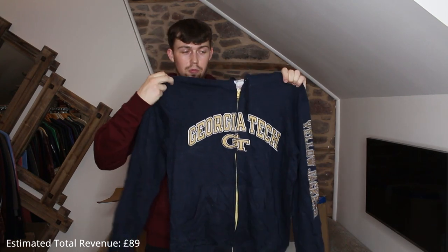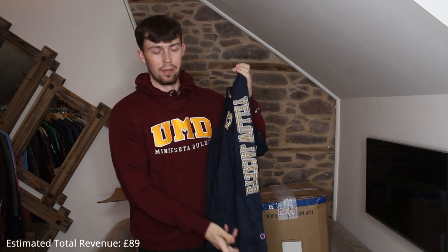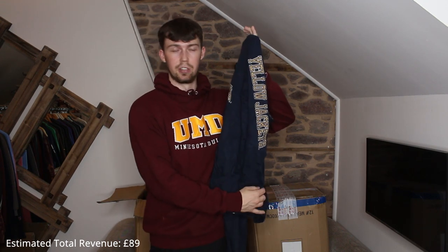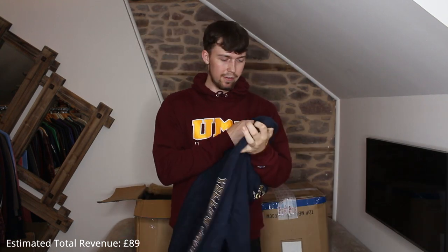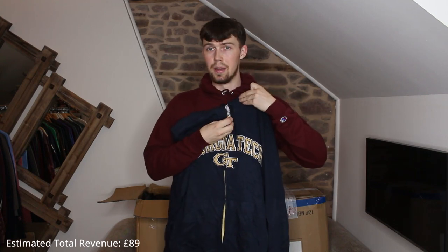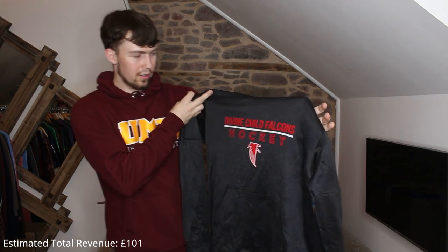Next up we have a zip-up — zip-ups don't do the best for me, but this one's really nice. It's embroidered Georgia Tech Yellow Jackets. It's a Champion piece, vintage. Does the zip work? It does. Examples of thermal ones — we don't really want Adidas. It's an alright print — Divine Child Falcons Hockey.